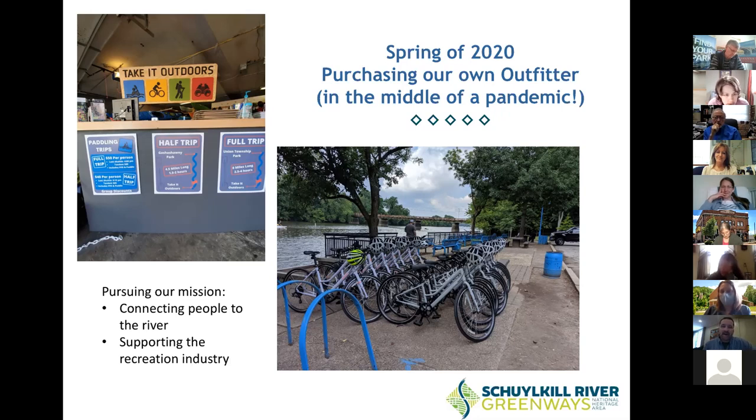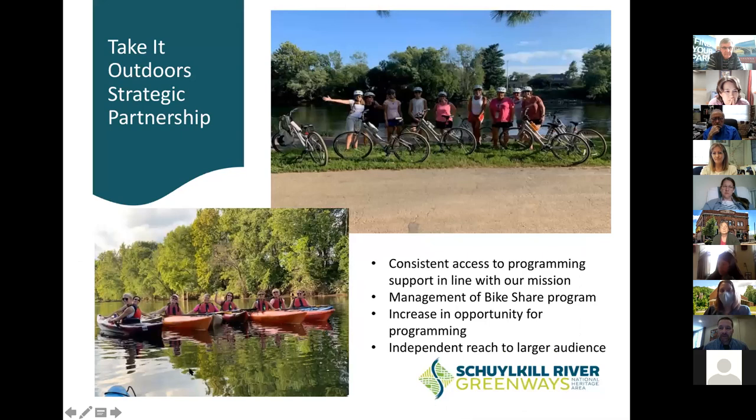We did our due diligence, met with those folks, worked with our board of directors, put together a business plan, and in the midst of the pandemic, purchased an outfitter using that model. We now have an outfitter called Take It Outdoors. It is a limited liability corporation with the sole member being the board of directors of the Schuylkill River Greenways. We officially launched in early June of last year — from April through May, in the span of about eight weeks, we worked through this partnership and launched.